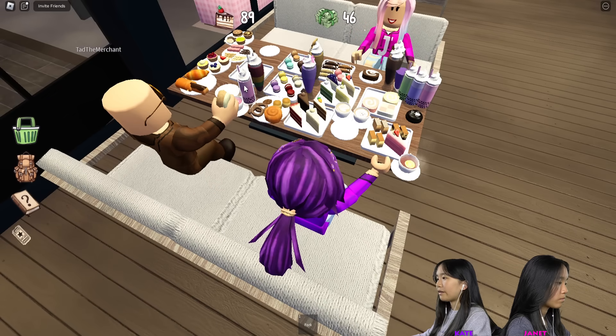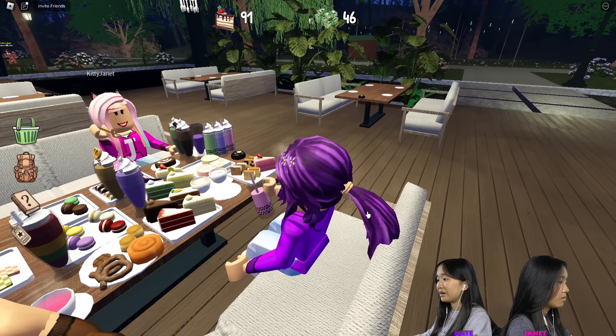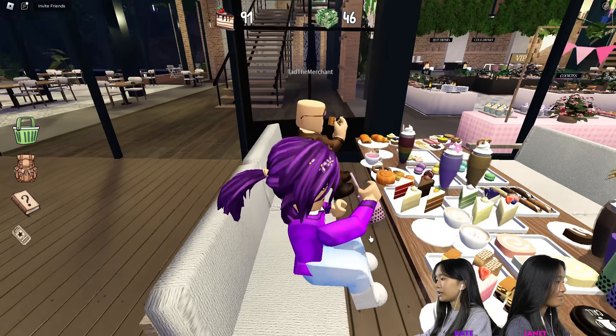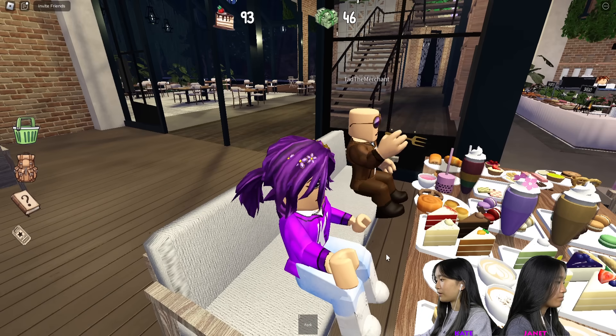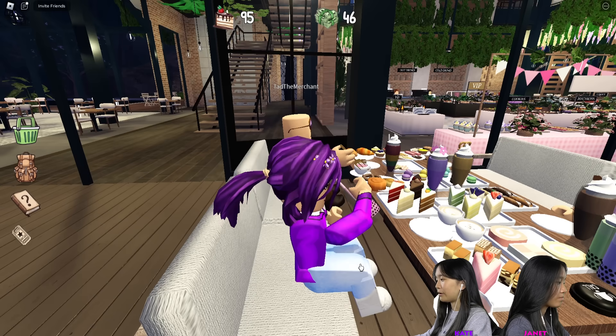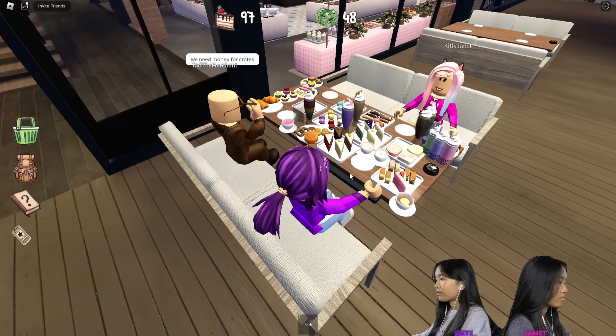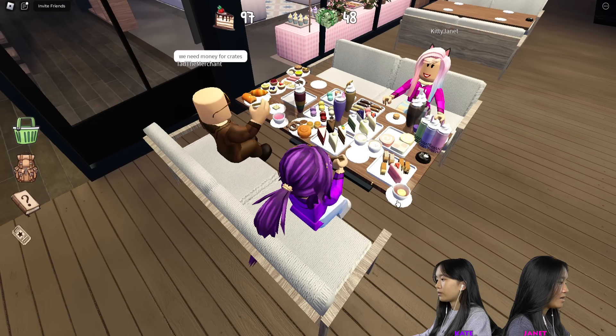I'm going to take a drink of this. You got so much boba — I got three. I'm just going to finish this strawberry one. This is pretty good. All this food actually looks quite good. We need money for crates, so the more you eat, let's see who can eat the most.